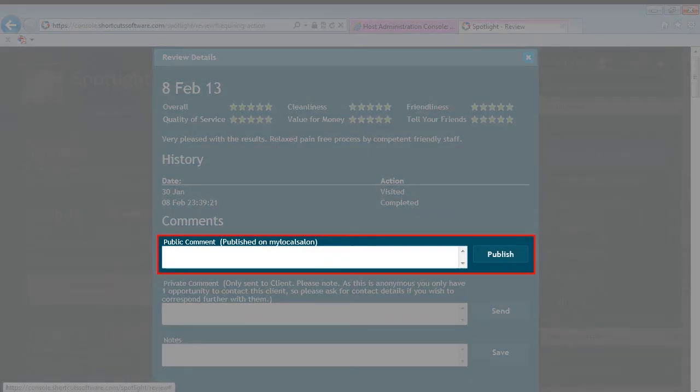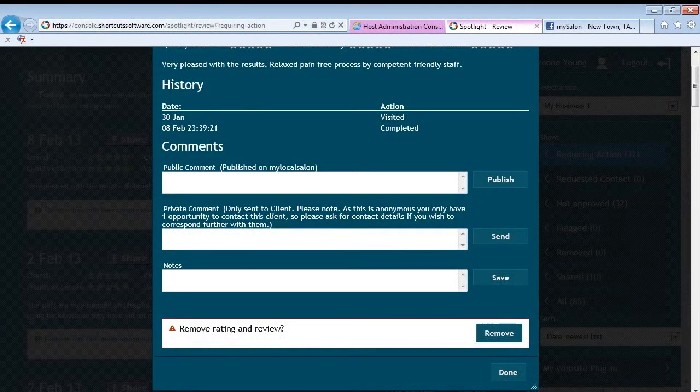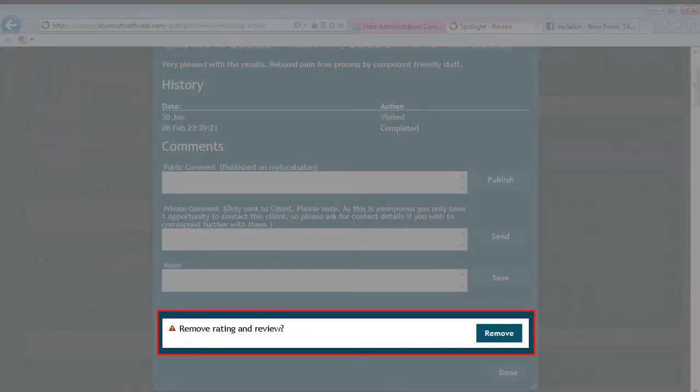Was somebody less than satisfied with his or her service? Use Spotlight to address their grievances and post the conversation online so that others can see that you take client concerns seriously. In order to conform to truly transparent marketing and help you build a strong brand, we do allow you to remove up to three reviews every six months. This gives you flexibility and control, while clients can feel confident that they are getting an accurate view of all opinions, making the reviews more credible.